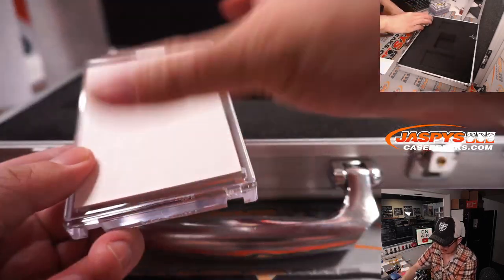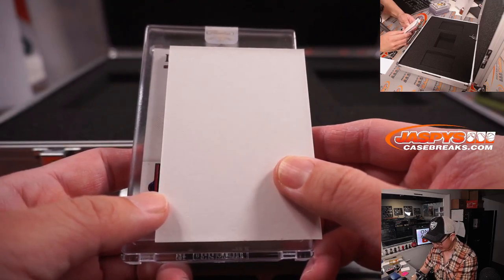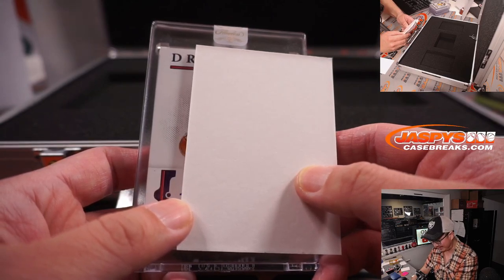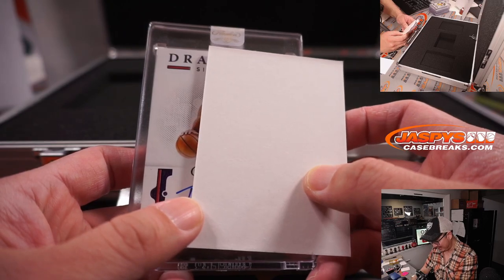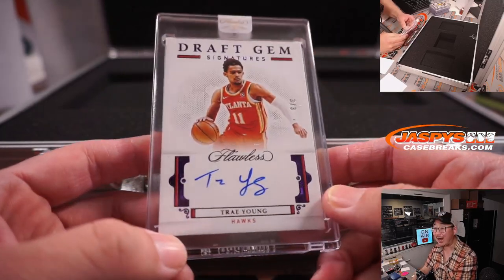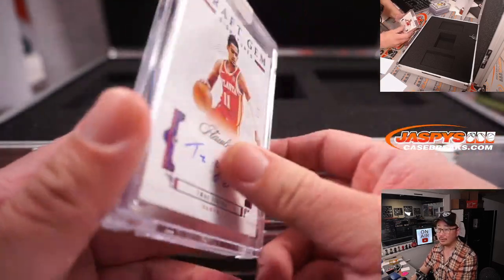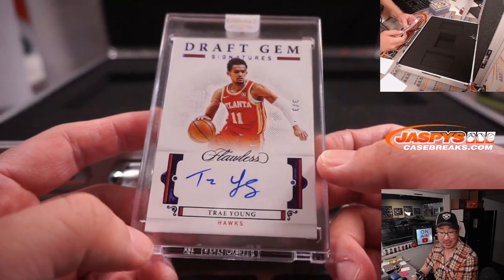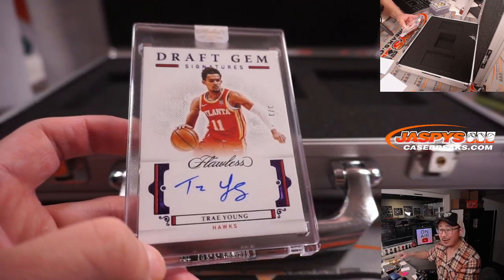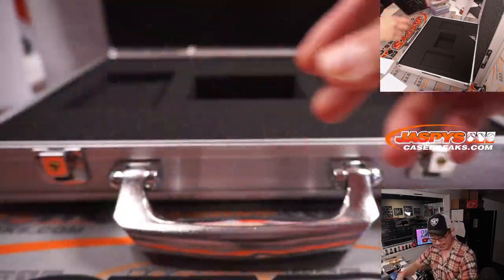And on this side is the autograph. Letter D on top — Distinguished? Doctor? No, it's Draft Gem Signatures, three out of three for Trae Young. Wow, that's pretty nice. Atlanta — that's Andrew with the ATL. All aboard! Woo-hoo. Trae Young, that's pretty solid.